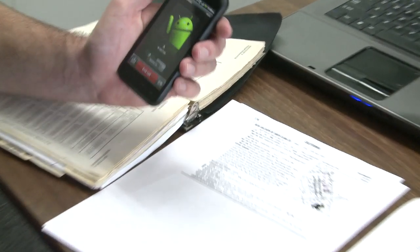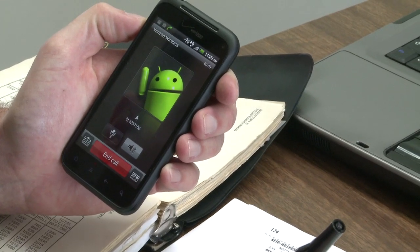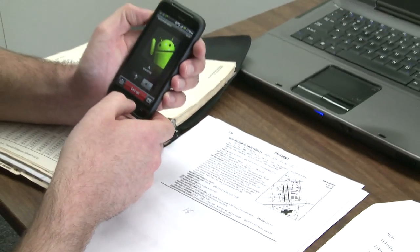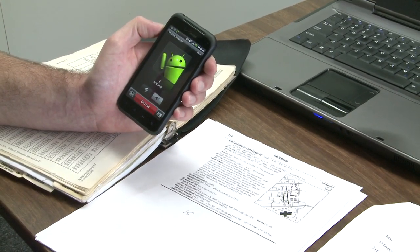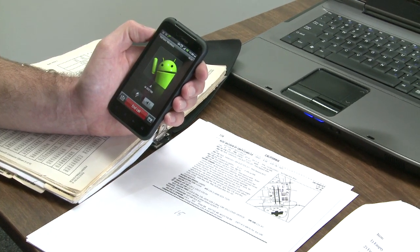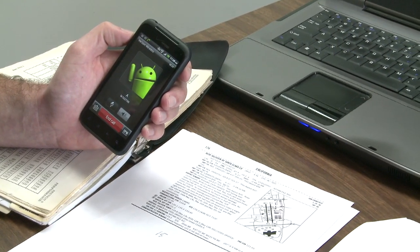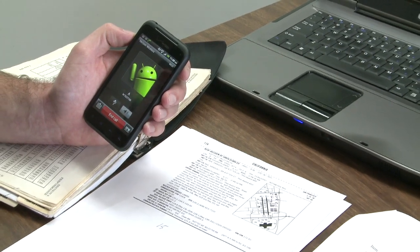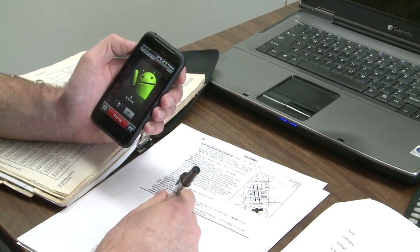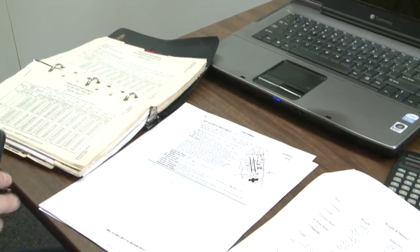From the ATIS recording: 28,000 scattered, temperature 15, dewpoint 2.4, altimeter 30.10. Landing and departing runway 31-right and 31-left. All departures advise ground control of your departure request. Arrivals contact tower on 119.8, advise on initial contact information kilo. So it tells us that the temperature is 15 degrees Celsius.